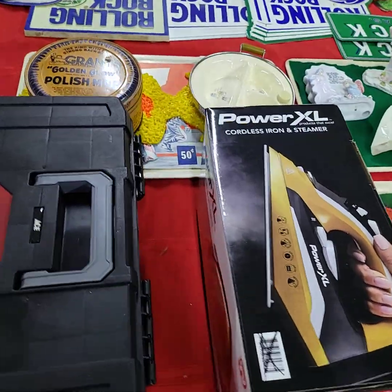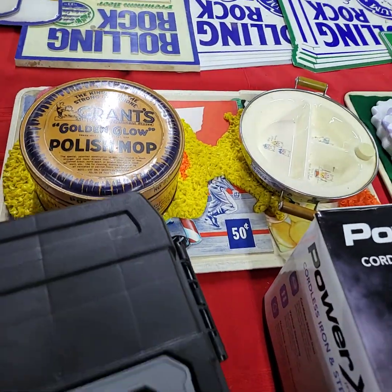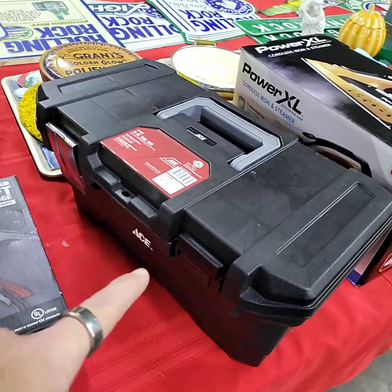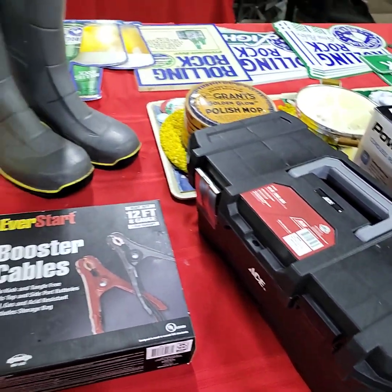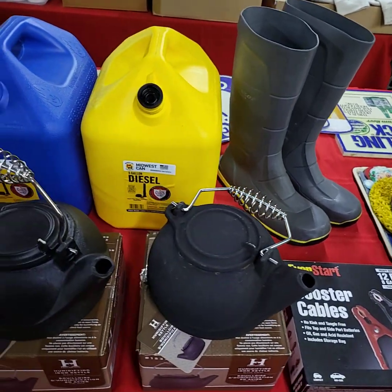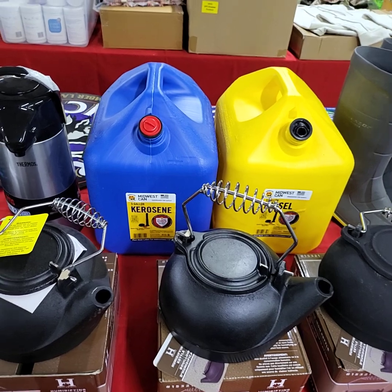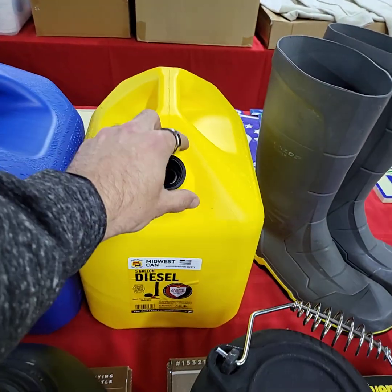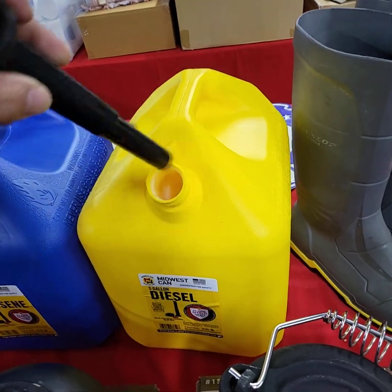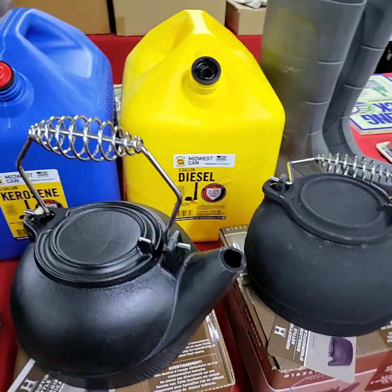Power XL iron. Toolbox — missing a clasp on one side. The diesel and kerosene jugs in the back — I don't have the screw-on top, but the hoses and stuff are down in here. They're five gallons, really nice.